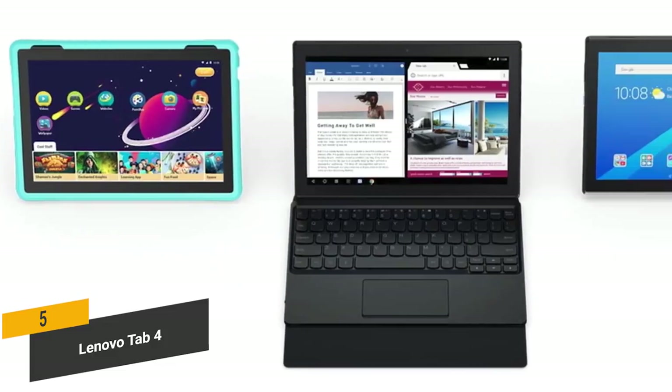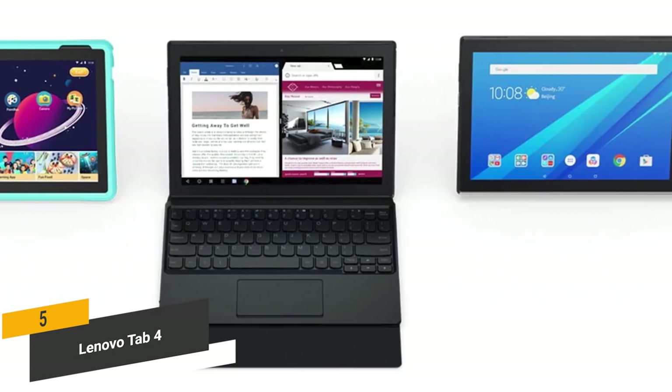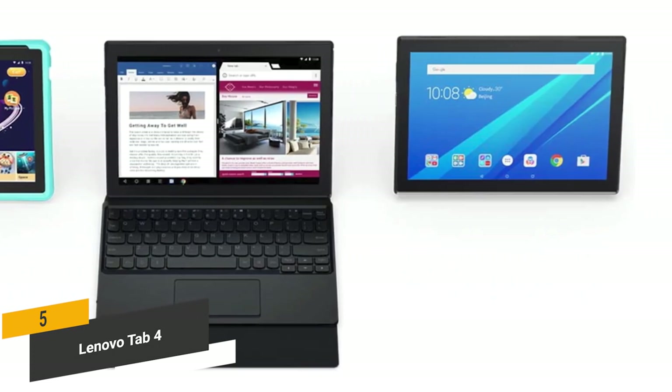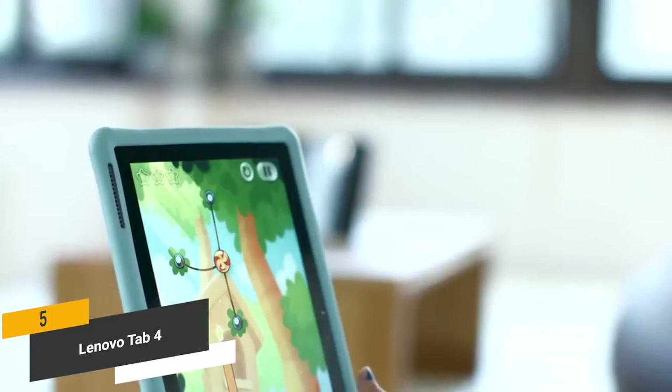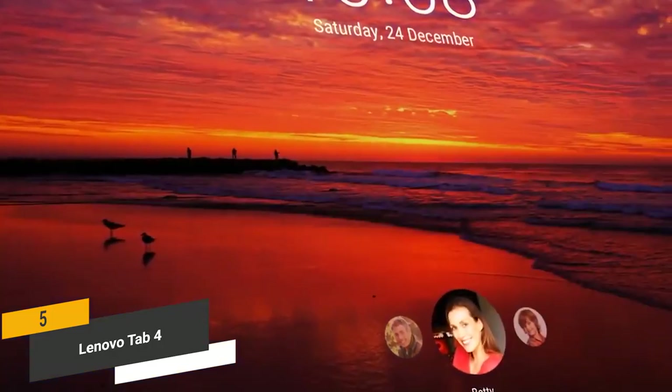The 64-bit quad-core Snapdragon processor gives you up to 1.4GHz of computing power, along with 2GB of RAM for smooth multitasking. You can get up to 20 hours of use from this tablet before recharging is necessary, which means you won't have to keep charging it up constantly.